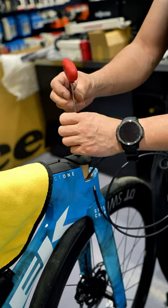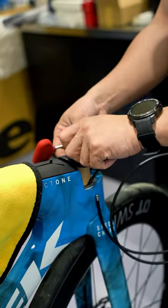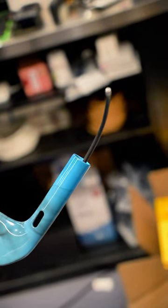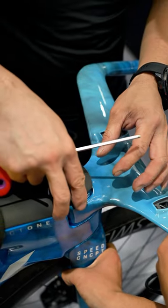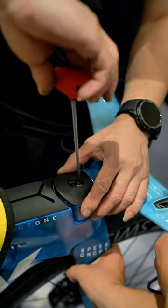The Speed Concept SLR9 delivers on its promises, offering a familiar and confident ride feel. The bike's handling is impressive, especially on climbs. The ISO Speed system contributes to a more comfortable ride, allowing for a seamless transition from road bikes during long weekend rides.